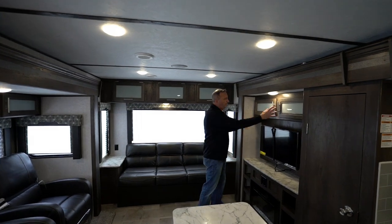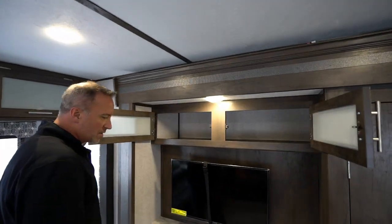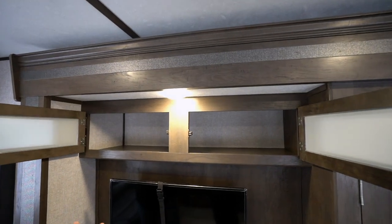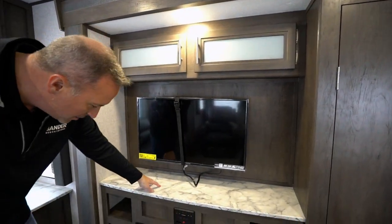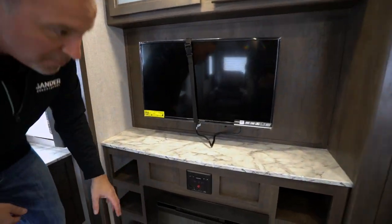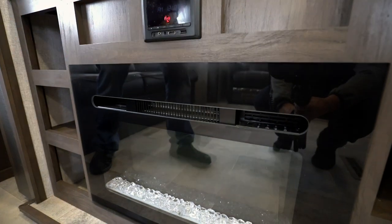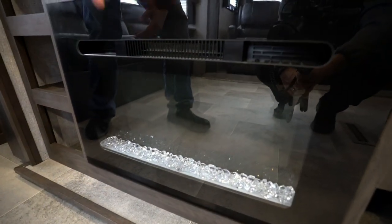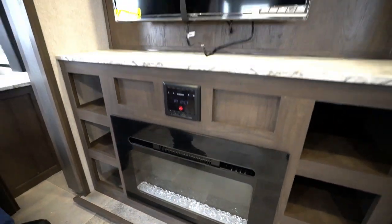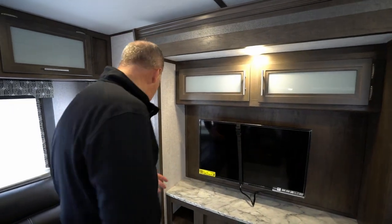We continue through the back. Got the side opening, frosted glass shaker-style cabinet doors above the entertainment center. Got the TV already there on the swivel, countertop space here, little storage space on both sides, Furion AM FM control with HDMI and USB input, but a 5200 BTU LED backlit electric fireplace. Not only are the flame settings beautiful to watch, but that thing kicks off the heat.